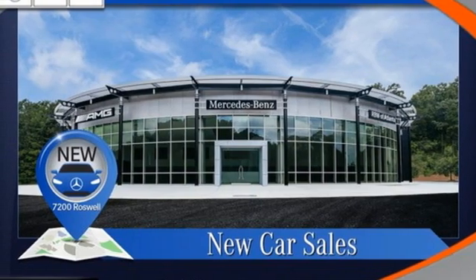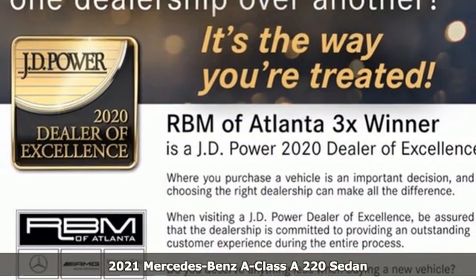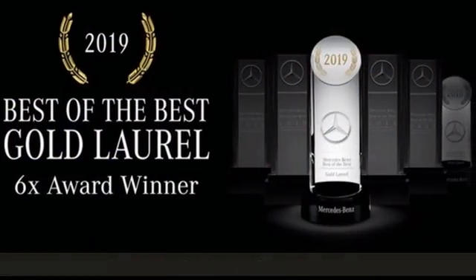It's a new 2021 Mercedes-Benz A-Class. Mercedes-Benz keeps setting the standard and driving forward. It comes with great features you'll love.